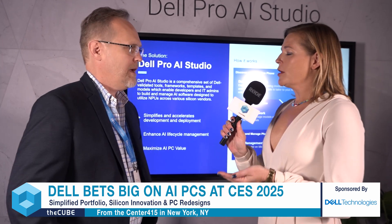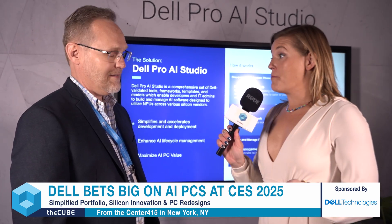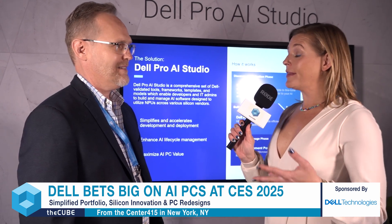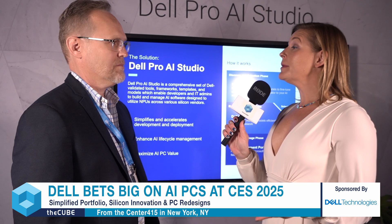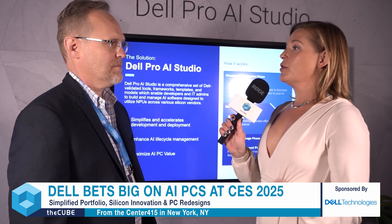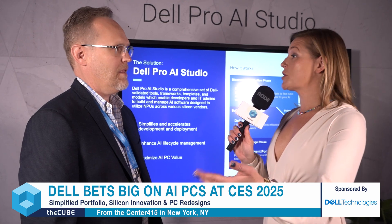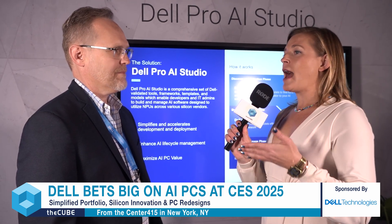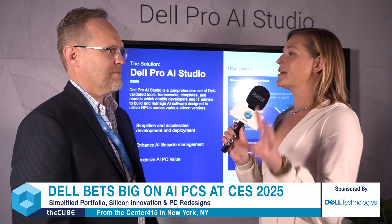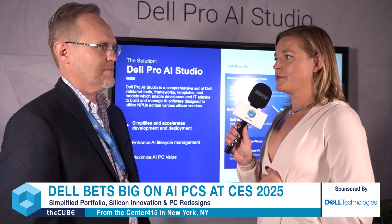I have to dive in there for a second because I think that's so important. There are thousands, tens of thousands, over a hundred thousand different models that people can choose from. And I think when companies or individuals are getting started in AI, it can be a bit overwhelming to understand what tools, what models, what devices are going to be best for whatever solution they're trying to come up with. So what is that process like in curating that choose-your-own-adventure for the Dell AI Studio user?